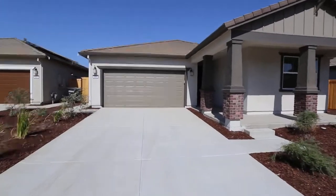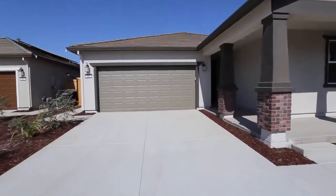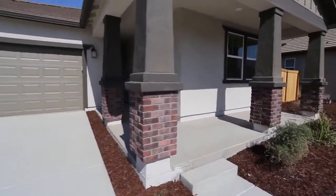This is a brand new build here in Patterson, California. These are the three bedroom, two bath. Brand new groundbreaking. Big red door here. Let's go check it out.